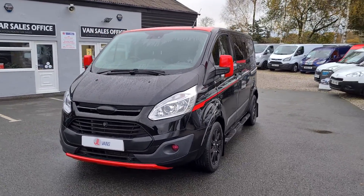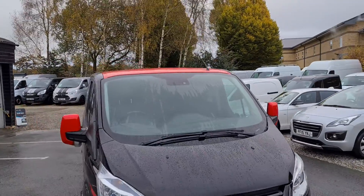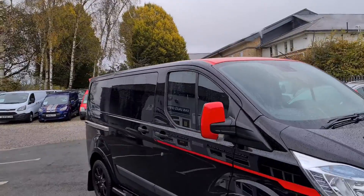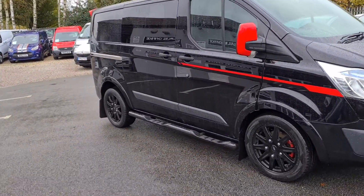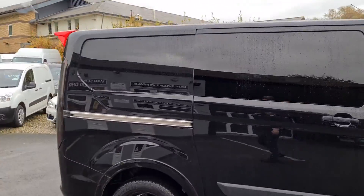Hello and welcome to GL Vans, which can give you a quick walk around. 67 registration Ford Transit. It's actually a Trend specification crew cab, 170 brake horsepower, this particular one.